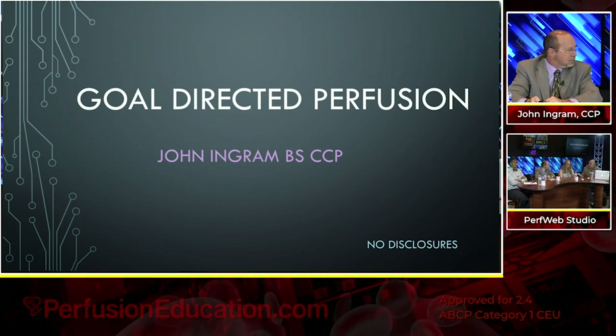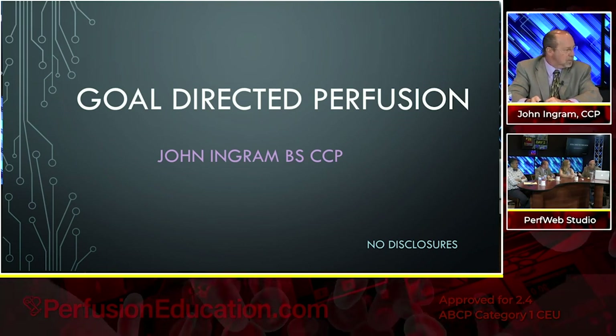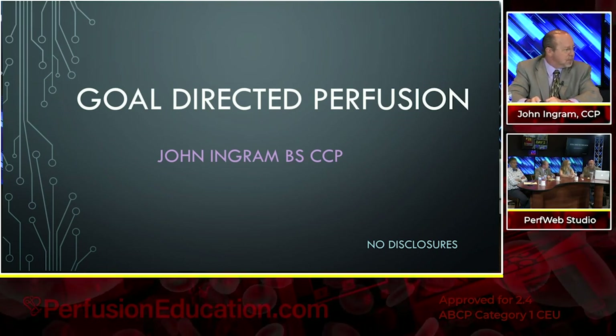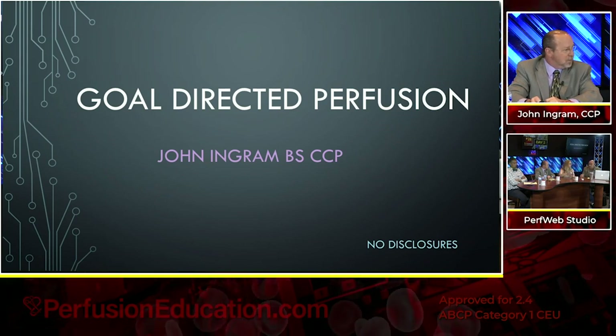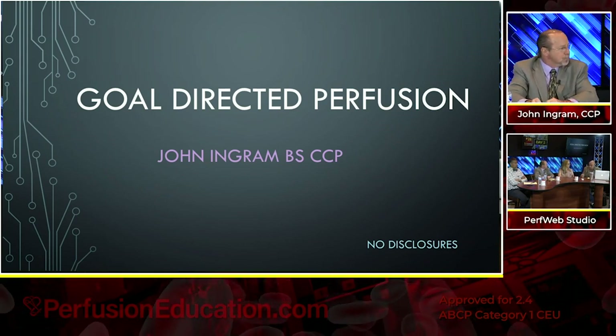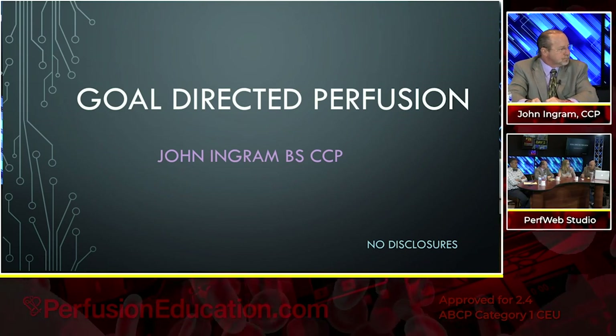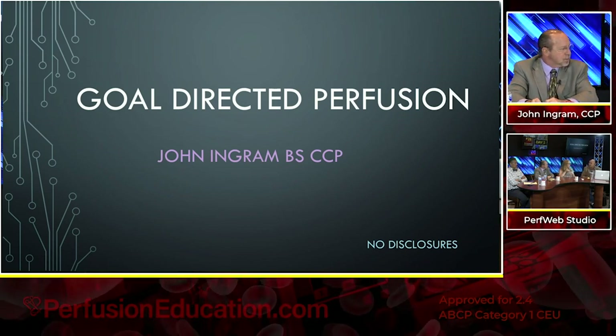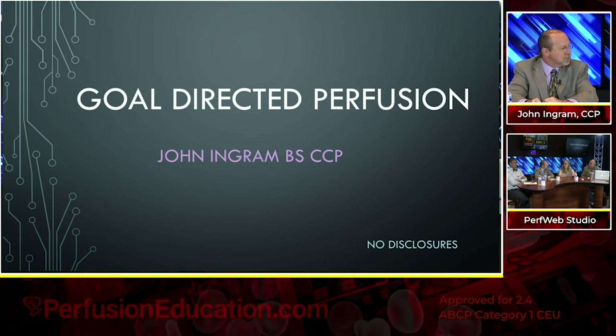Yeah, they have a surviving sepsis campaign. It's huge. I think it was closer to 60% mortality. If you were admitted to the ER with a diagnosis of sepsis, 60% was your number. What do you think it is now, in the 20s or less? Yes, I do. That's the impact that those gentlemen had.